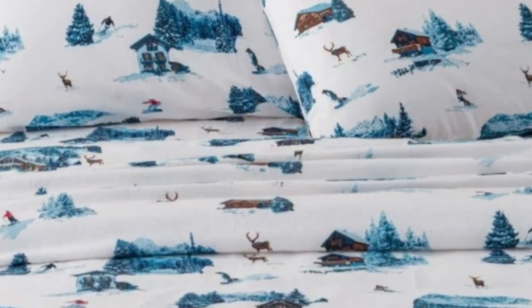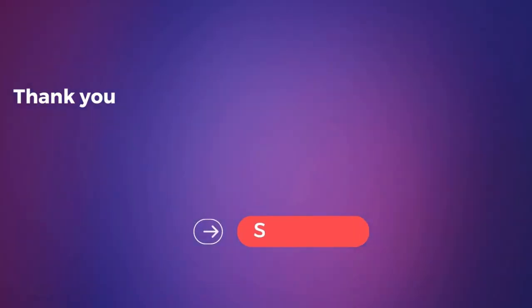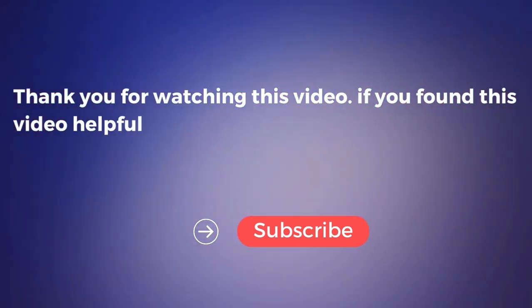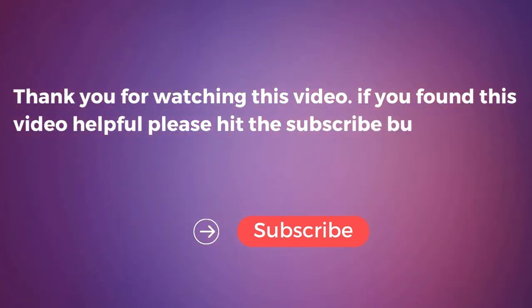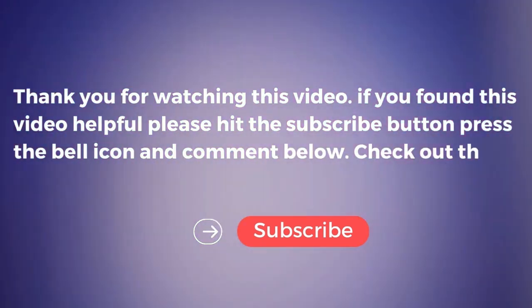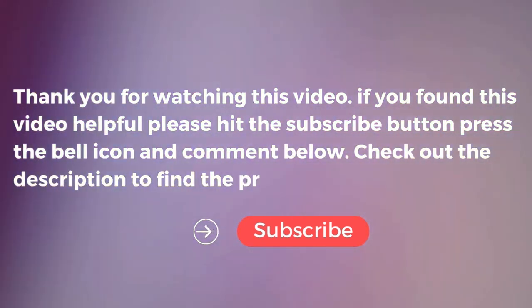Overall, we think the impressive combination of warmth and breathability makes this pick an affordable, all-season choice. Just be wary of their longevity — after four months of use, we observed that the sheets became notably rougher, the color faded significantly, and they shrunk a bit, making it difficult to cover all four corners of the mattress. Thank you for watching this video. If you found it helpful, please hit the subscribe button, press the bell icon, and comment below. Check out the description to find the product links.